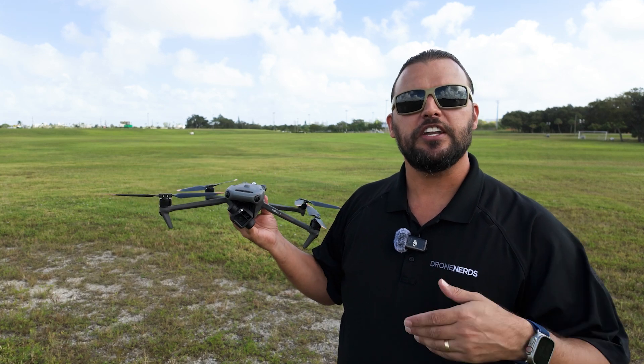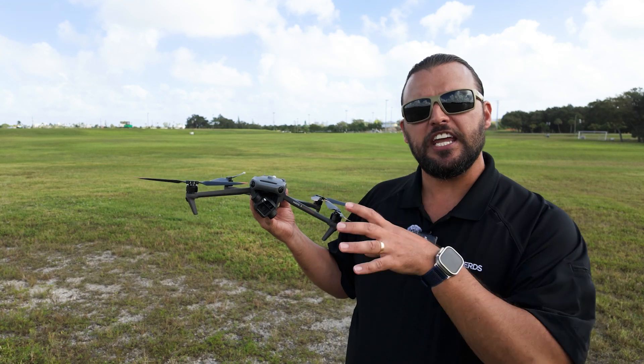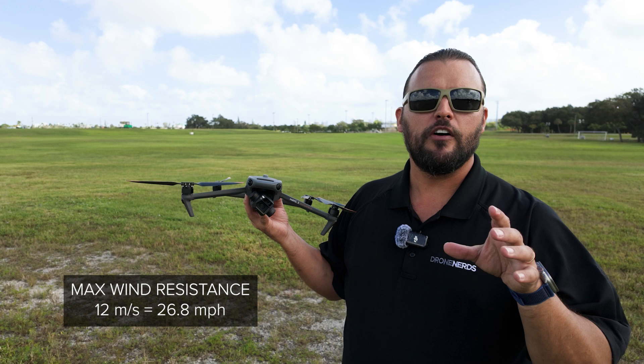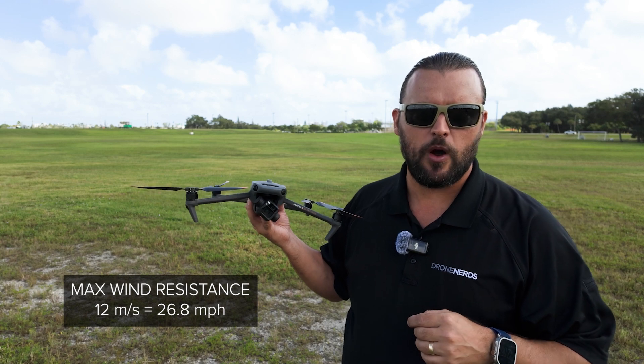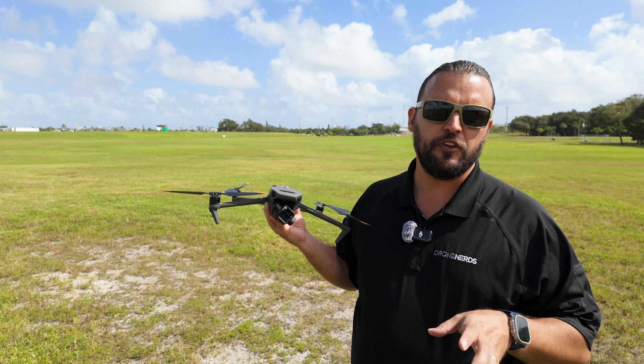So we need to understand how much wind each aircraft can handle. This DJI Mavic 3 Enterprise has a wind resistance rating of 12 meters per second, which if we do the conversion is just over 26 miles an hour.